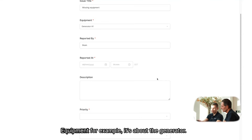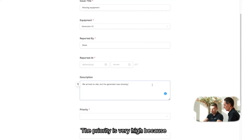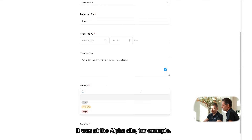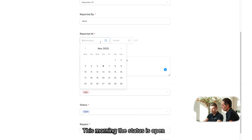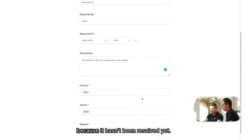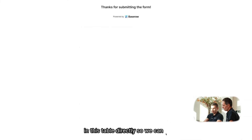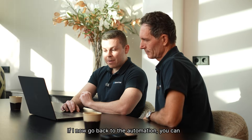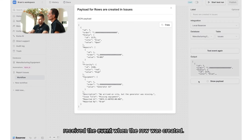The issue title is 'Missing Equipment.' It's about the generator — we arrived on site but the generator was missing. The priority is very high because we need this generator. It was at the alpha site. It was reported today. The status is open because it hasn't been resolved yet. I'm going to submit this form, which creates a row in the table directly. We can see the 'Missing Equipment' entry. Going back to the automation, you can see it has successfully received the event when the row was created.